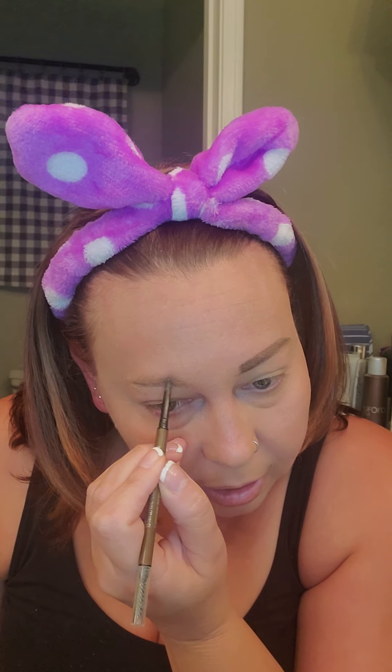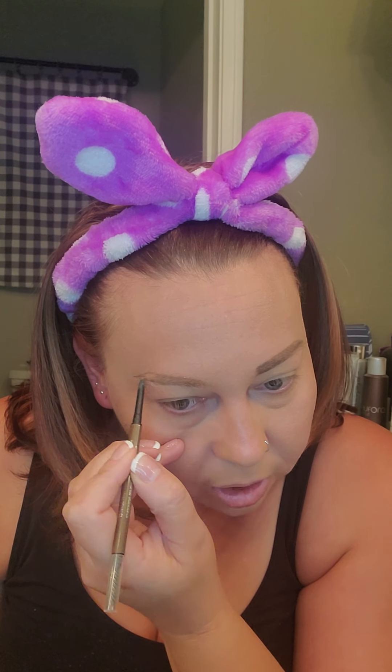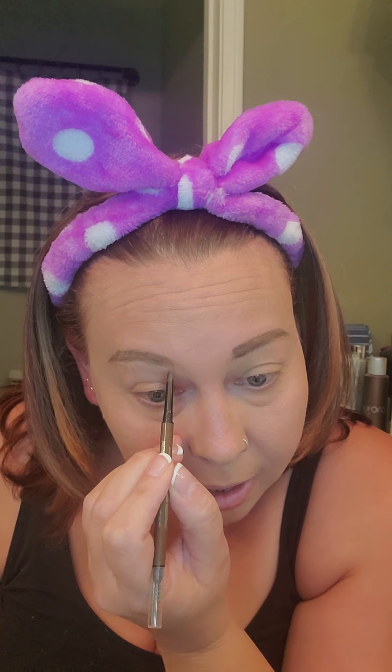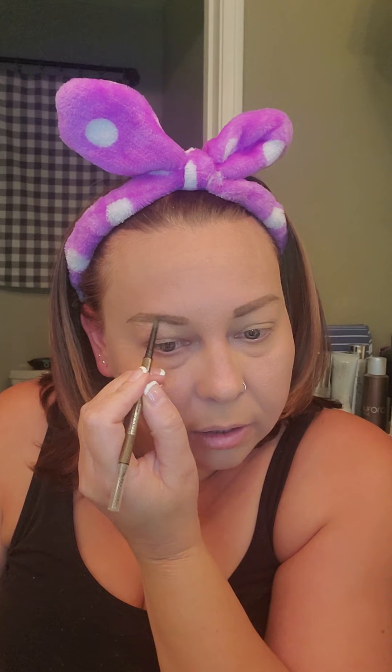Now I'm going to do the other one. I have like the sparsest eyebrows, you guys — I'm naturally really blonde. As I've gotten older my natural color has gotten a little darker, but I still don't have many eyebrows. Axel is like that too; his hair is so blonde you can't even see his eyebrows half the time and he gets upset about it. I tell him he has them, they're just very light. Okay, so I have my eyebrows done — this one looks a little lighter so I'll color it a bit more.